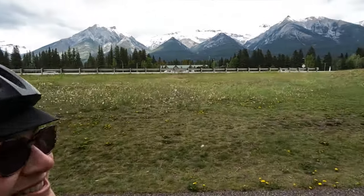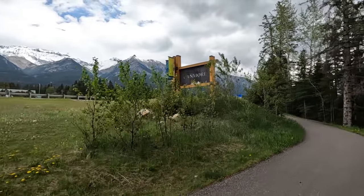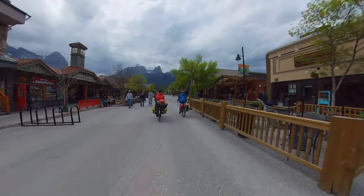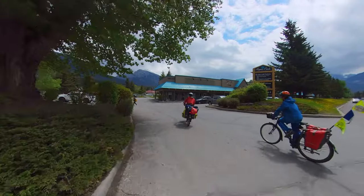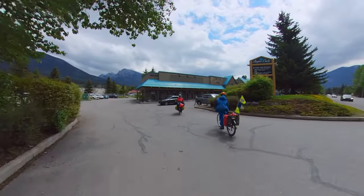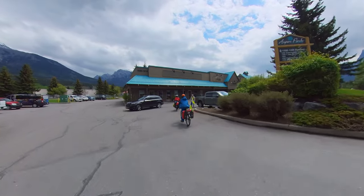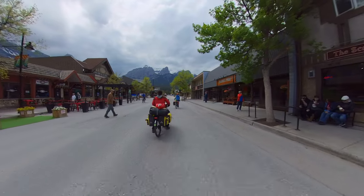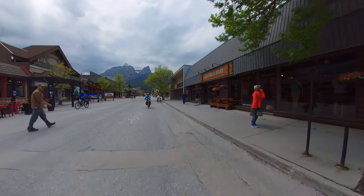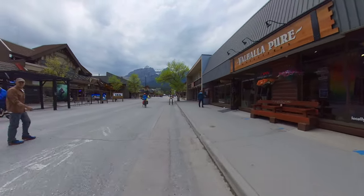Welcome to Canmore! We had a few errands to run: first lunch, then a visit to a bike shop for degreaser for my chain, then we rode to an outdoor shop to have someone look at a marine stove which had broken. And only then did we ride to our accommodation for the night.